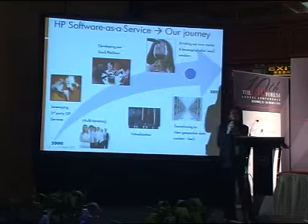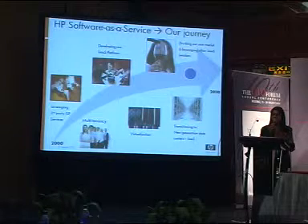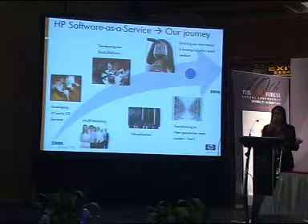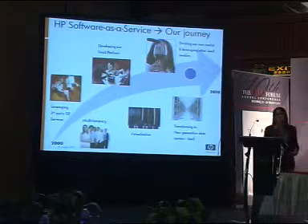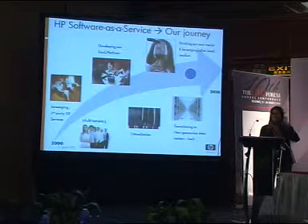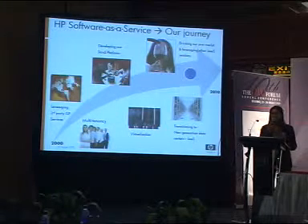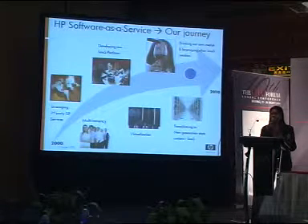We started to leverage other SaaS vendors for various solutions we needed to run our business effectively — security audits, integration facilities. HP ourselves, we're using a SaaS vendor for our expense system and our HR reporting system. These are all SaaS solutions we're leveraging right now. And because we have a monitoring solution and a testing solution, we were using our own solutions to ensure that our customers got the best performance accessing these solutions across the globe. We have customers all over the world and we want to make sure they get really good performance and availability.